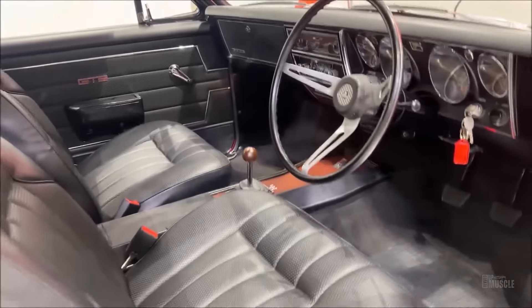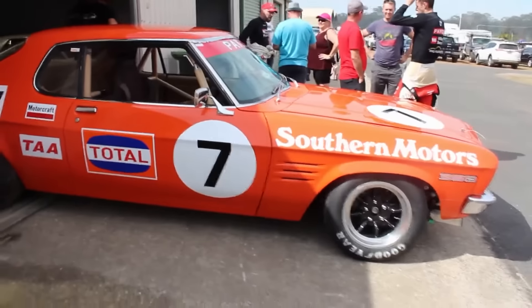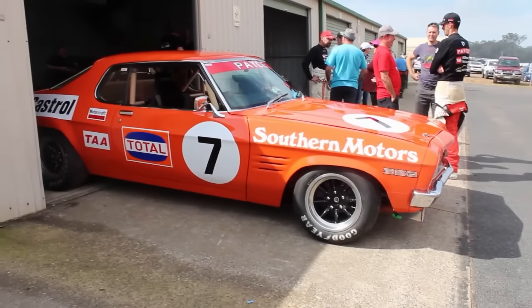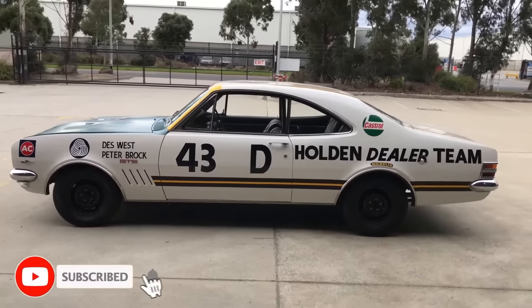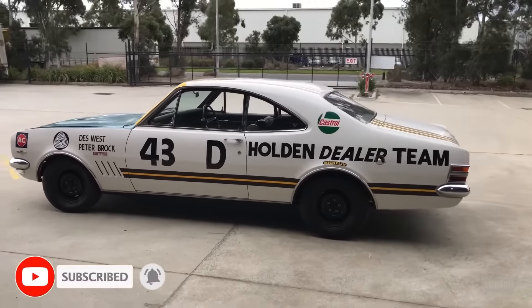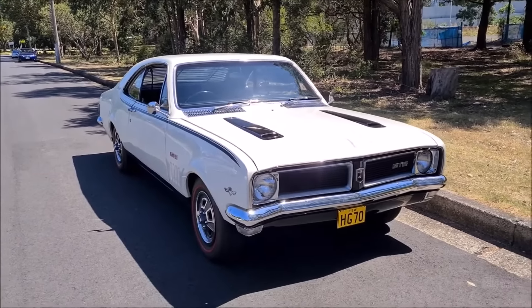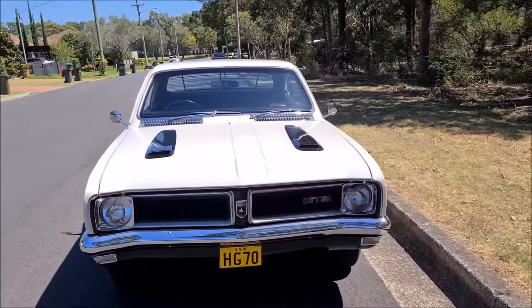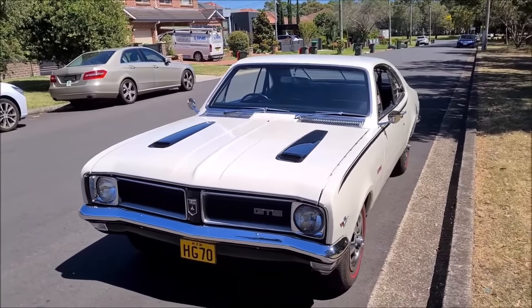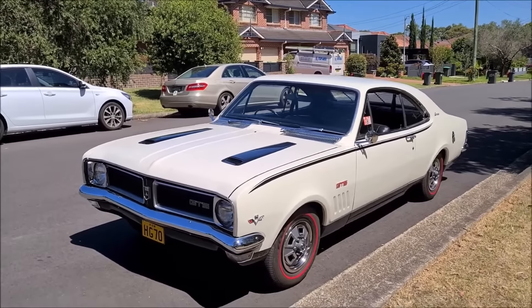The Monaro GTS 350 quickly became a symbol of Australian muscle cars, competing directly with rivals like the Ford Falcon GT. It was not just a car for the road — it was also designed for racing, participating in various motorsport events including the Australian Touring Car Championship. The GTS 350's racing pedigree helped to solidify its status as a serious performance vehicle, appealing to both car enthusiasts and casual drivers. Its success on the track and in showrooms contributed to the Monaro's legendary status in Australian car culture.